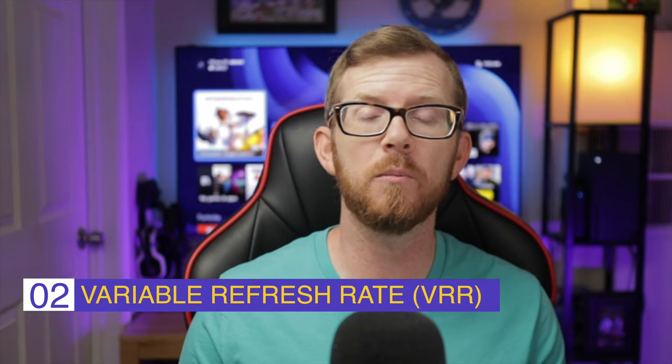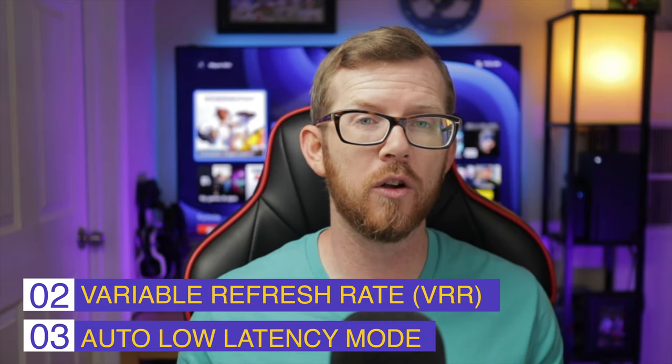When you're looking at a TV you also want to look at input lag. Input lag basically means: when you press a button on your controller, how quickly does it go from your controller to showing up on the actual screen? A lot of these new gaming TVs we're going to talk about today have a very low input lag when set to gaming mode.